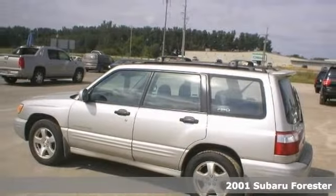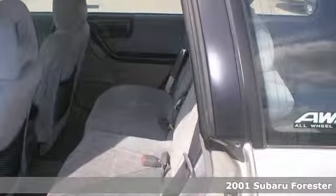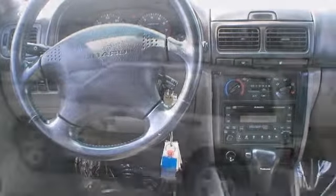You'll love this 2001 Subaru Forester. It features all-wheel drive, heated seats, heated mirrors, and power locks and windows. It also has keyless entry and a sunroof.